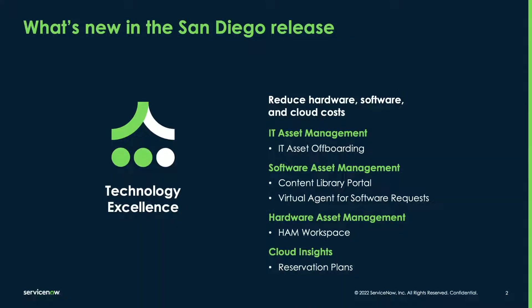It's no mystery that technology asset management requires collaboration between many teams and departments such as HR, security, or procurement. ServiceNow IT Asset Management, or ITAM, helps drive collaboration and automation at every stage of the asset lifecycle. In this session we'll explore a streamlined way to off-board technology, automate software requests, optimize costs and usage of reserved instances, and we'll take a look at the new hardware asset manager workspace and content library portal.